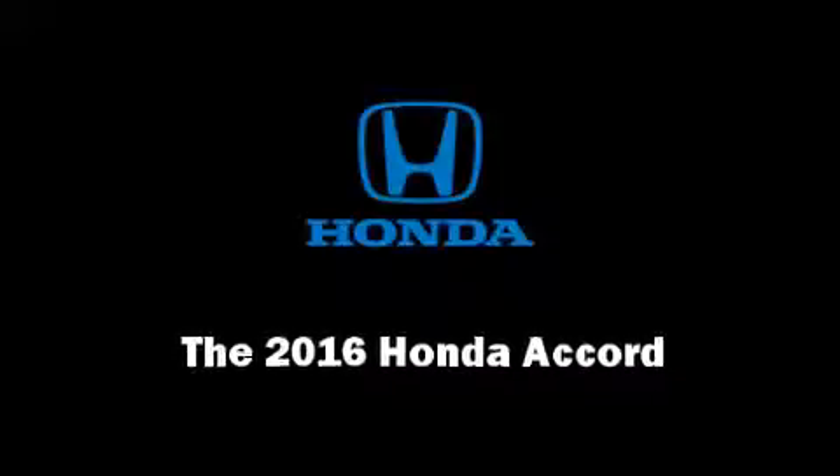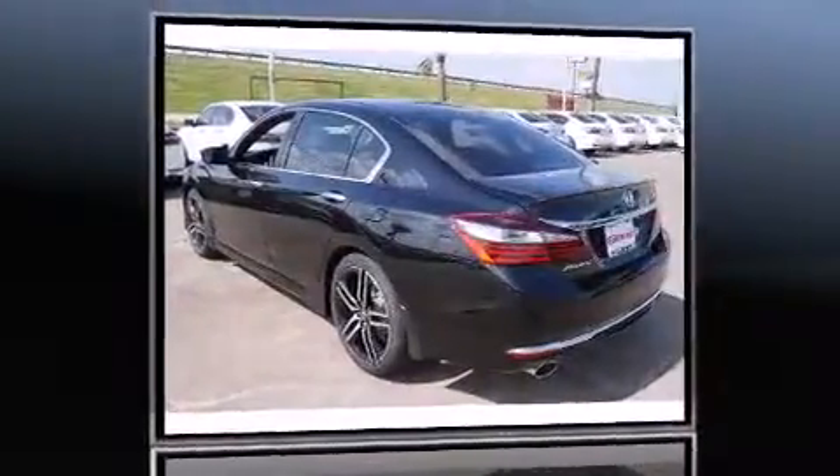Introducing the 2016 Honda Accord. This four-door, five-passenger sedan leads among competitors in its segment.